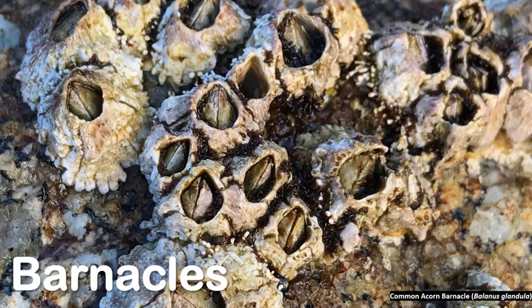The first species we're going to look at are barnacles. Barnacles build a shell around their bodies for protection and shelter, and can usually be found in the high zone areas of the intertidal.